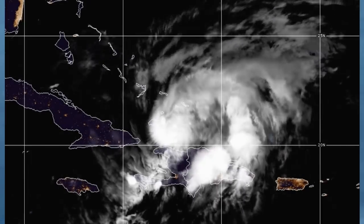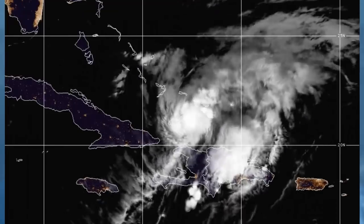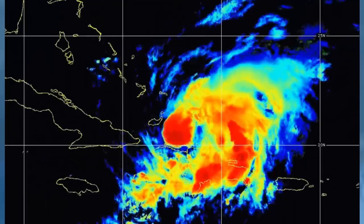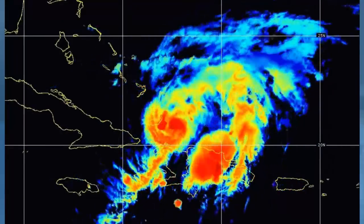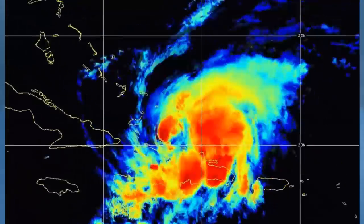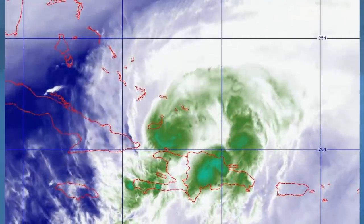Here is the latest satellite imagery — you can see how it has been developing over the last few hours. There are two distinct blobs associated with this storm. It now has quite a bit going on the eastern side, probably influenced by land interaction, but you can still clearly see the central core, which is now moving away from Hispaniola.